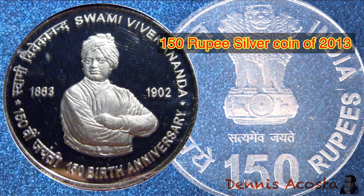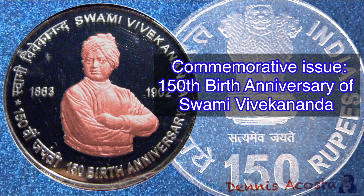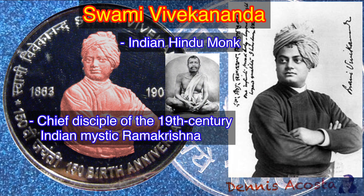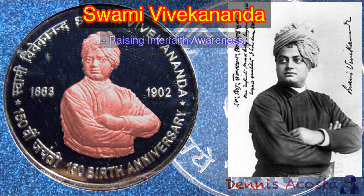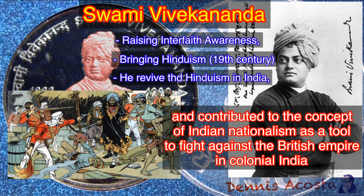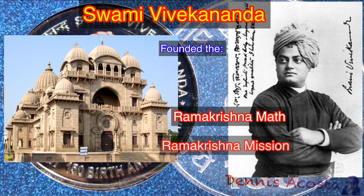150 Rupees Silver Coin of 2013. Commemorative Issue: 150th Birth Anniversary of Swami Vivekananda. Swami Vivekananda was an Indian Hindu monk and chief disciple of the 19th century Indian mystic Ramakrishna. He was a key figure in the introduction of the Indian philosophies of Vedanta and Yoga to the Western world, and is credited with raising interfaith awareness, bringing Hinduism to the status of a major world religion during the late 19th century. He was a major force in the revival of Hinduism in India, and contributed to the concept of Indian nationalism as a tool to fight against the British Empire. Vivekananda founded the Ramakrishna Math and the Ramakrishna Mission.